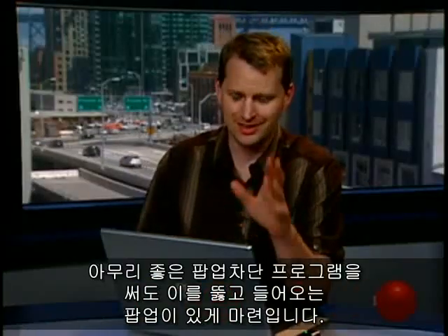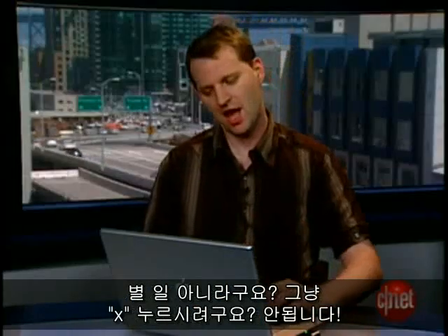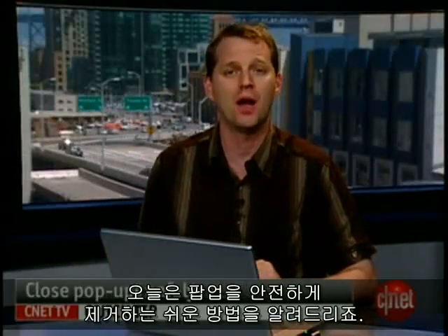No matter how good your pop-up blocker is, every so often one of these suckers slips through. No big deal, right? I'll just click on the X right here and stop! I'm Tom Merritt from cnet.com. Here's a quick tip for how to close pop-ups safely.